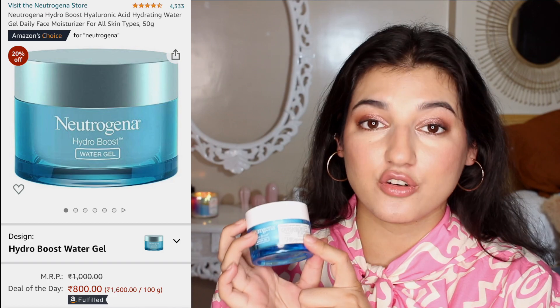Moving on to the next product I've been using every single day — the Neutrogena Hydro Boost Moisturizer. I love this product. It's a gel-based moisturizer, so if you have oily, combination, or sensitive skin you would actually love it. I think its original price is around 1000 rupees and I got it for 800 rupees in the sale. I used to use my Clinique moisturizer but ever since I got this, I use it on a daily basis — it's very comparable and a good affordable option.